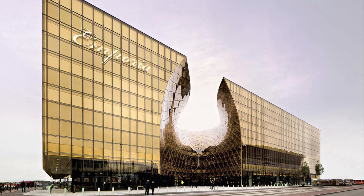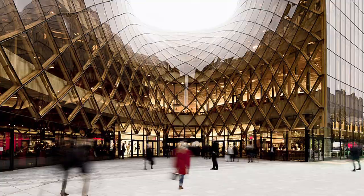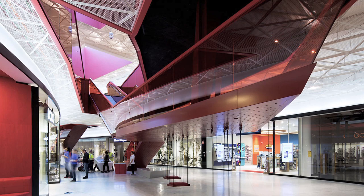The project I presented today, Emporia, is a shopping centre in the south of Sweden, in Malmö. It was an invited competition that we won six years ago, and it was completed last year.